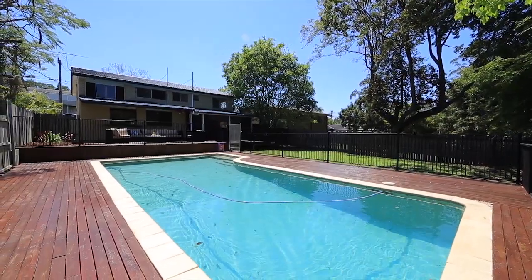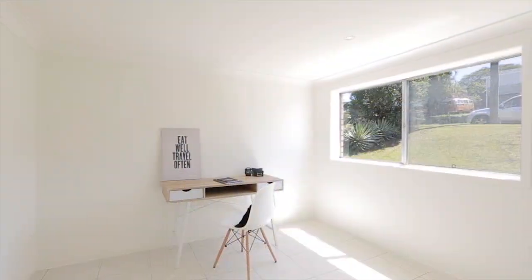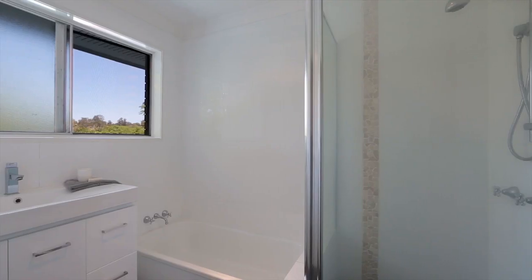The swimming pool, child-friendly yard and direct access to the adjoining parkland will inspire weekend gatherings or relaxing with friends and family.